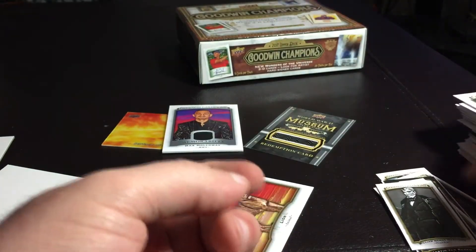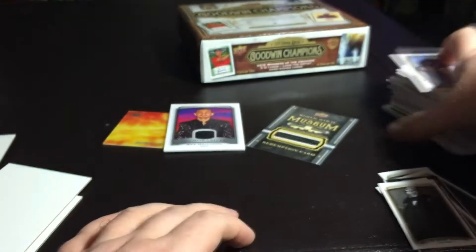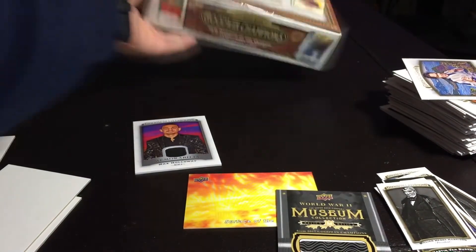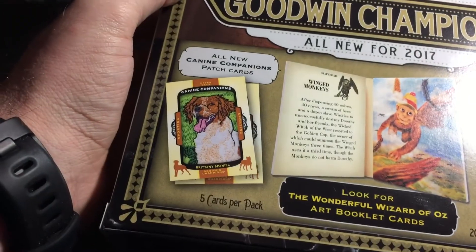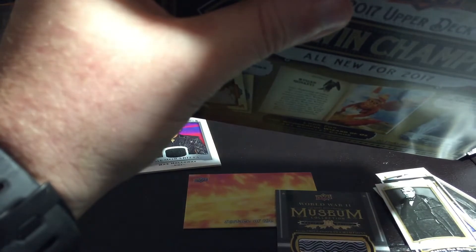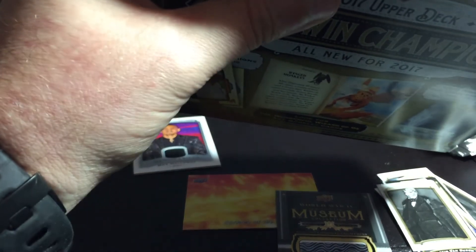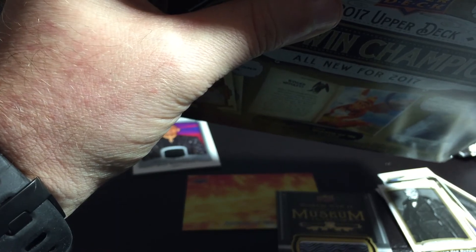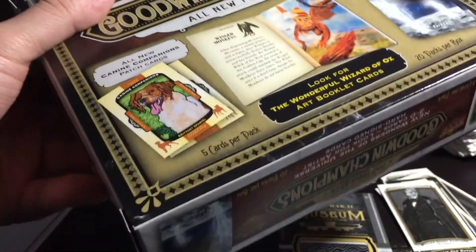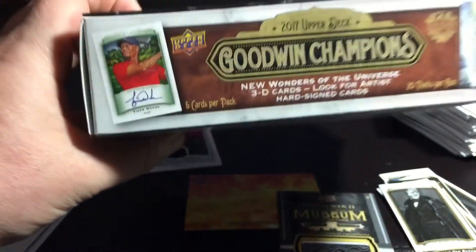There you go — got one relic, bunch of mini cards. The set must only have like 20 different cards. There's so many of the same lion and animals. No numbered cards — kind of disappointed in that. We'll have to see what that redemption is. Does it say odds of anything? They say the odds are 3 in 20 — hits of 3 in 20, that's all it really says. Well, see what we get eventually. Thanks for watching.